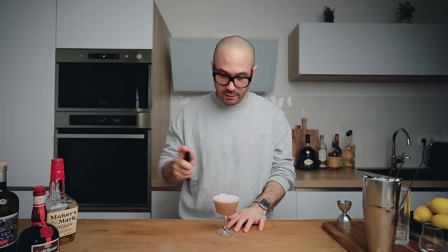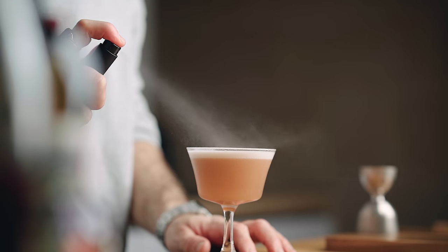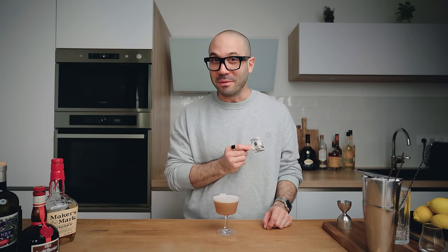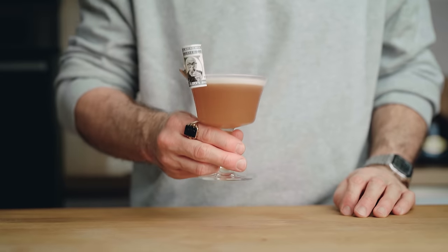For the garnish we're going to spray a little bit of absinthe on top of the egg white foam, and then garnish it with a Truffles on the Rocks million dollar bill. And there we go, my friends — this is how I make my Millionaire cocktail. Cheers!